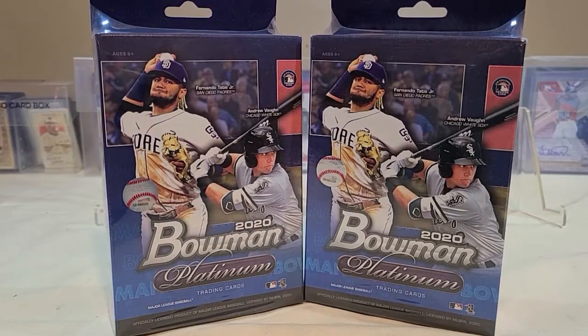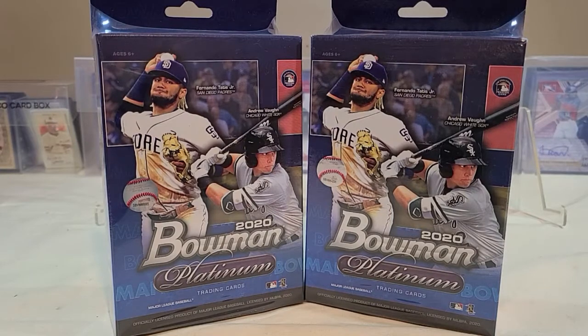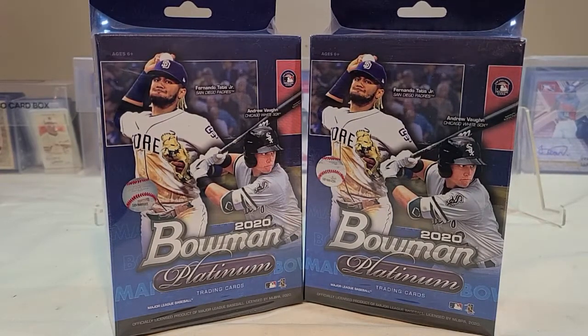Hello everyone and welcome to Trading Card Nation. Today we went to Walmart and found that they actually stocked some of the shelves and got quite a few cards. We got some Bowman Platinum, some Topps Baseball Update, and some Panini Contenders Baseball. I've got a few videos coming up, I hope everybody tunes in, but we're gonna start off with the 2020 Bowman Platinum.